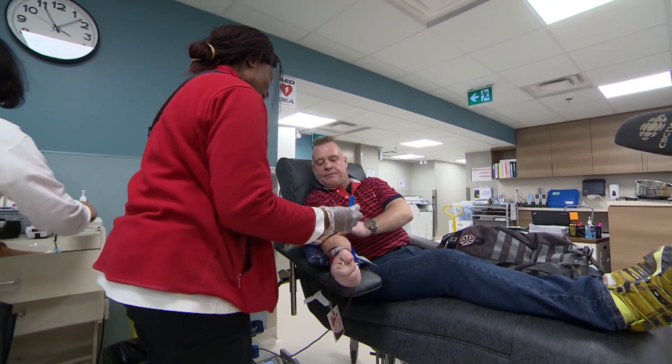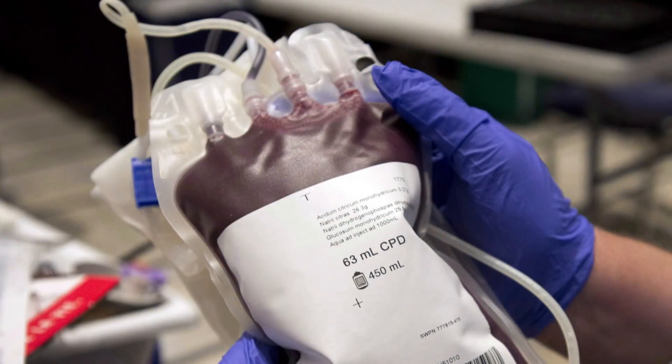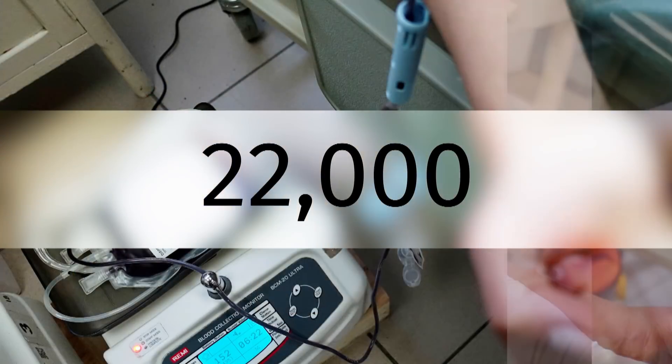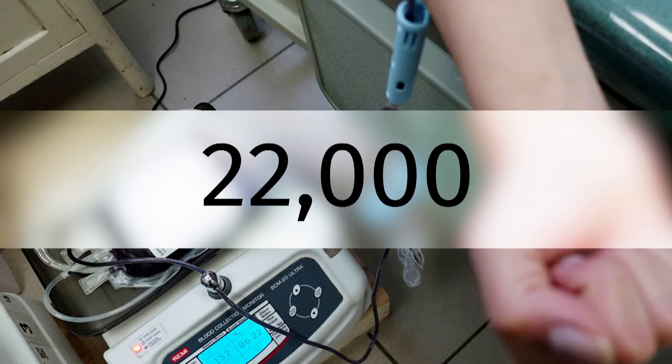Christine Birak, CBC News, Toronto. Now, we have an update on that recent appeal from Canadian Blood Services. It seems to have been quite successful. The target was 22,000 donations by this Sunday, ahead of the Labor Day weekend. And they say Canadians have generously answered that call, and they're now just 1,500 donors away from reaching the goal.